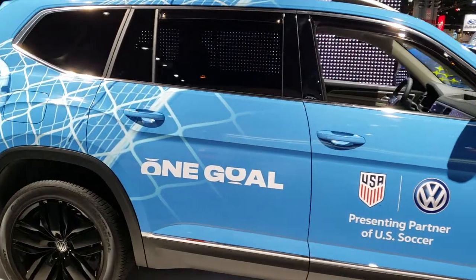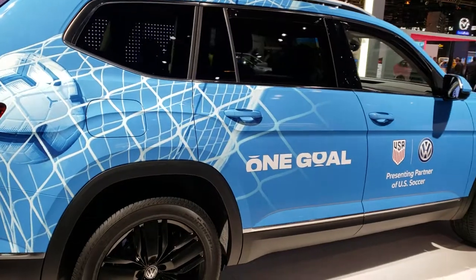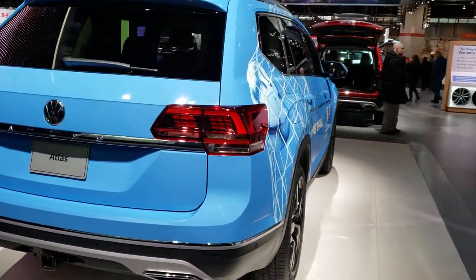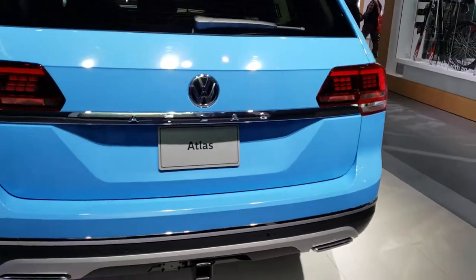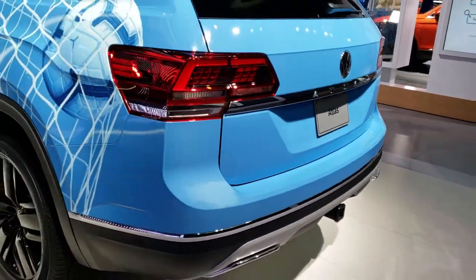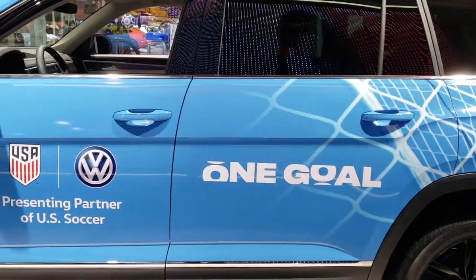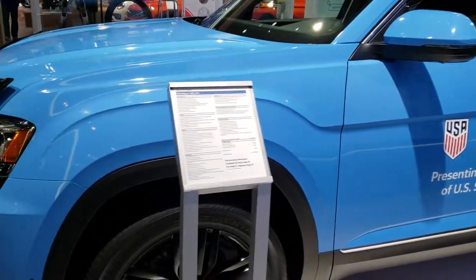I always wanted to do a video on one of these Atlases, and it seems like every time I try to get one, there's a million people around it. So I finally was able to get to this one. This one has a custom soccer one-goal wrap on it, so not really a color that comes on the Atlas — this is a wrap, for full disclosure. This one has the dual rear exhaust, and it's a really good-looking vehicle. I think they debuted either last year or the year before, and at that time we couldn't even touch them.